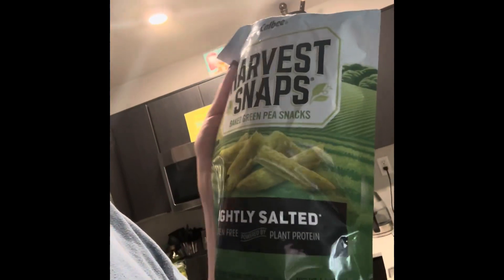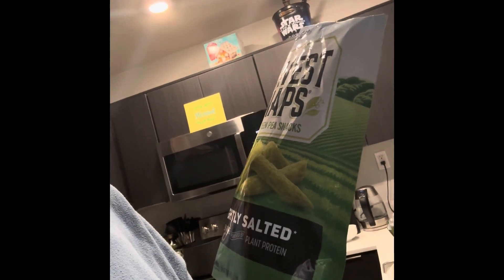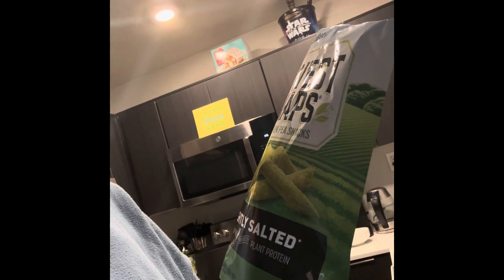So for snack, I have my water and then I'm eating some of these lightly salted baked green peas. I usually sometimes will also have like a granola bar, but I'm currently out. So that's what I'm having for my snack.